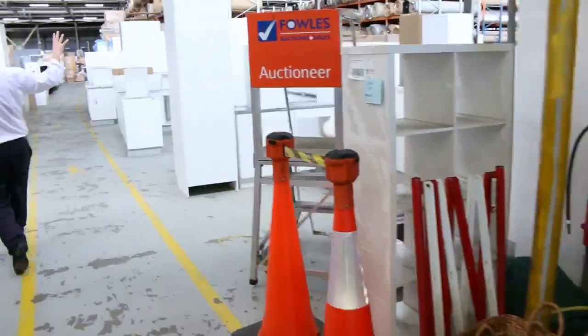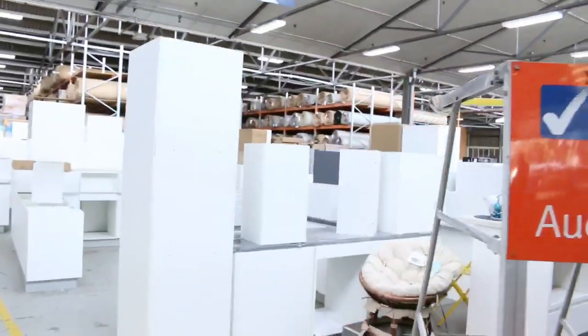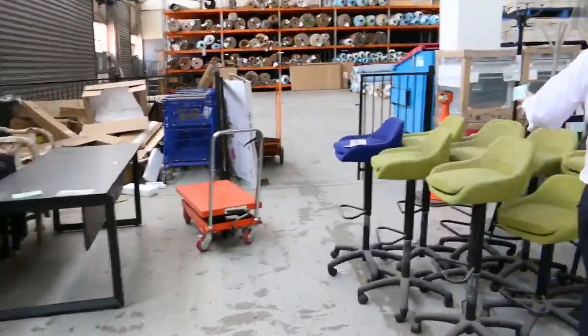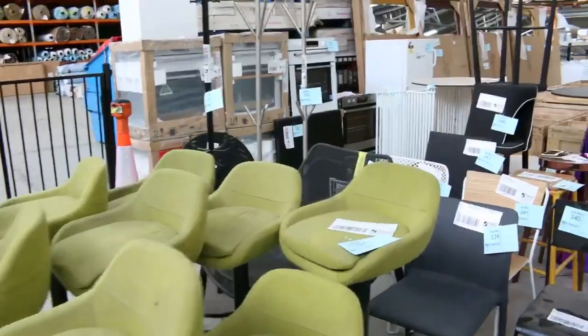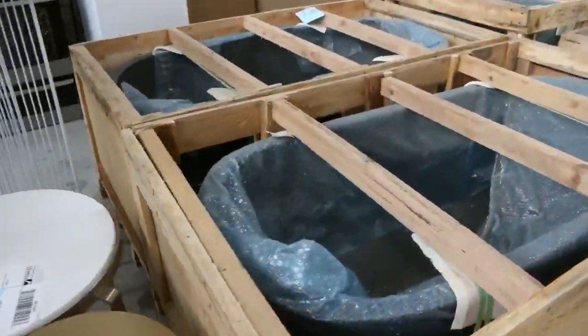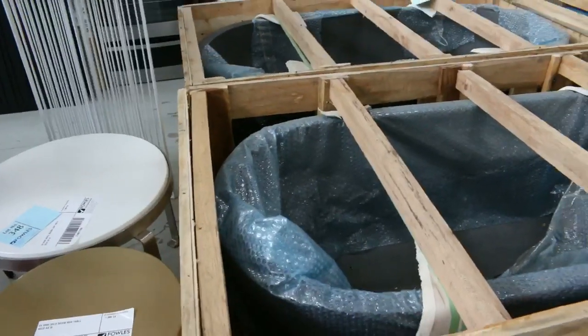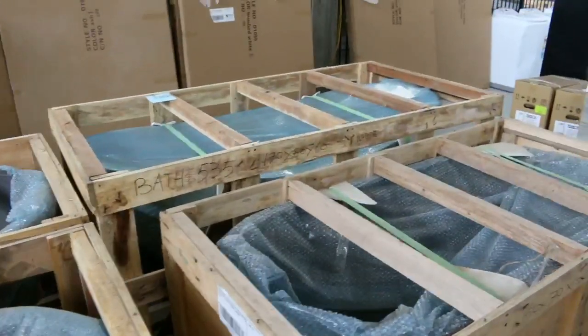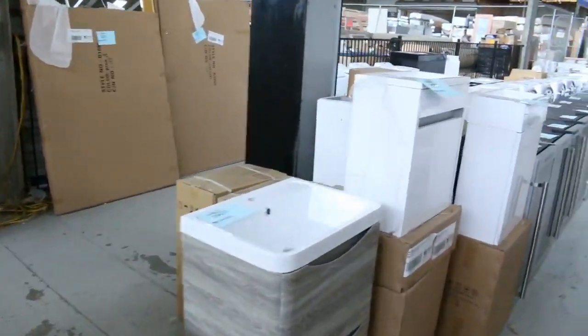We've got some beautiful complete kitchens in tomorrow as well. There's more unreserved ex-hire furniture — all kinds of different bits and pieces. Looks like there are four of these stone baths left. These are around the thousand dollar mark — you'll see them in the shops for about three or four thousand dollars, but the usual bidding is around a thousand to eleven hundred.